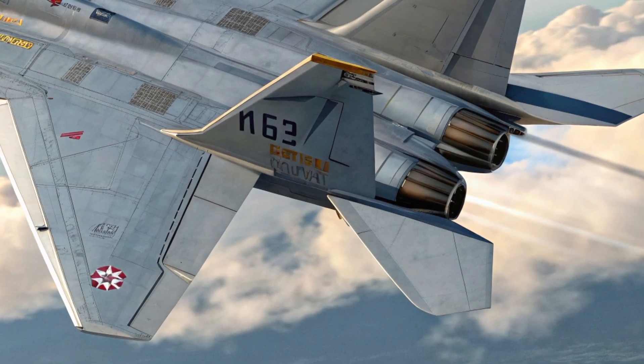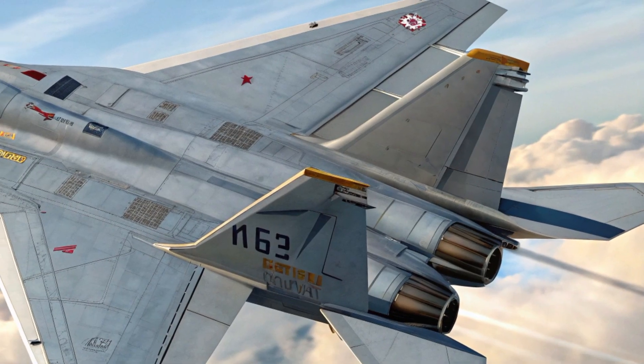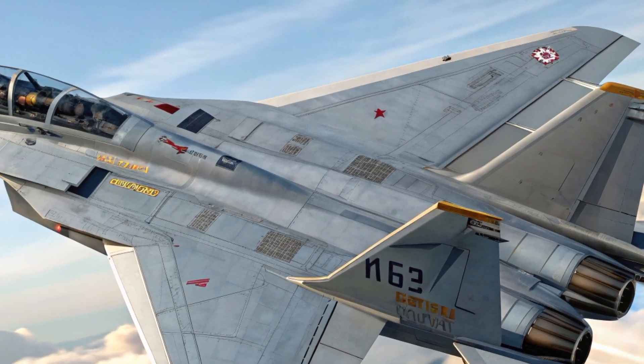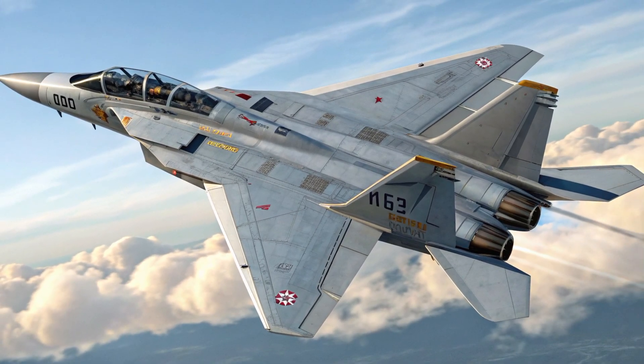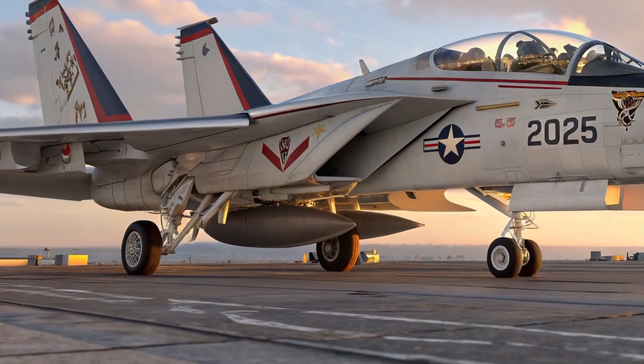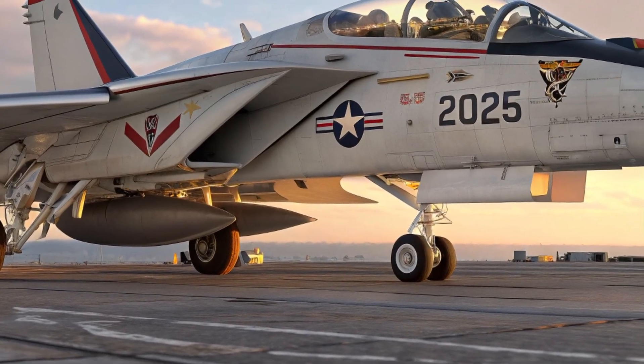Radar-absorbent coatings and refined air intakes help reduce the aircraft's radar cross-section, while the fuselage has been reshaped to improve aerodynamics and fuel efficiency. Reinforced landing gear and folding wings ensure it continues to operate seamlessly from aircraft carriers, making it one of the few modern fighters with true naval capability.